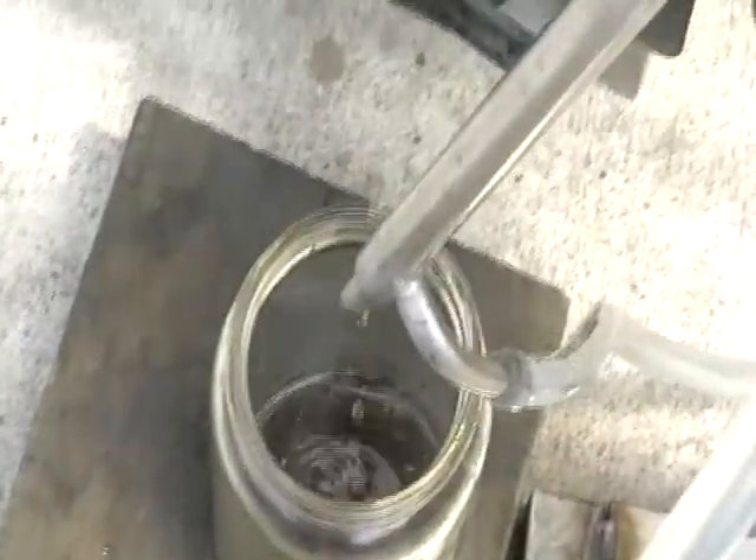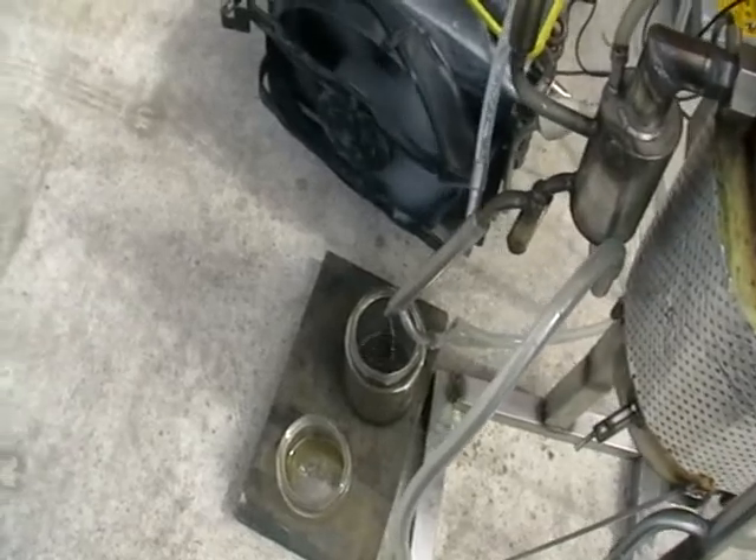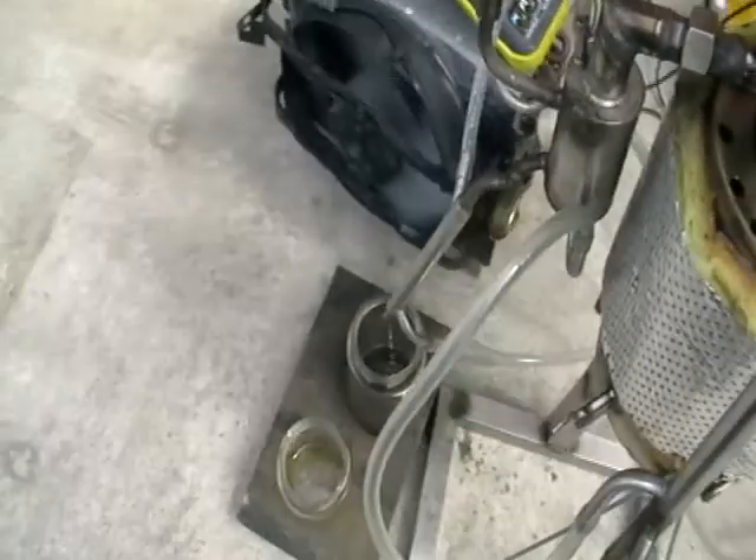Here's the stream — we've already got one liter. That's very fast: I'd say about six or seven liters per hour.